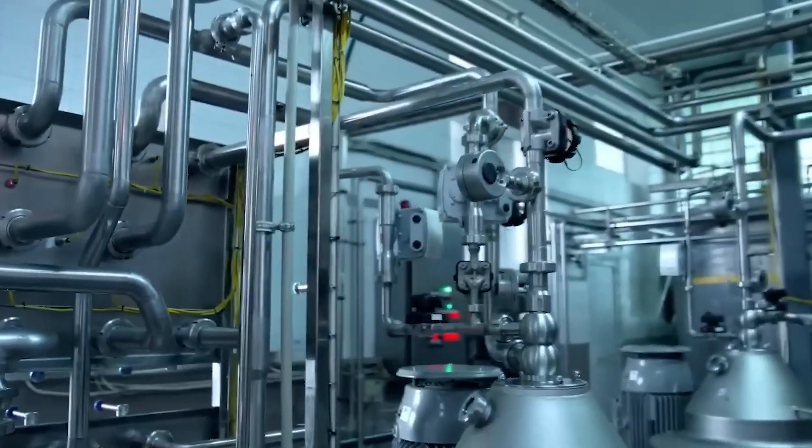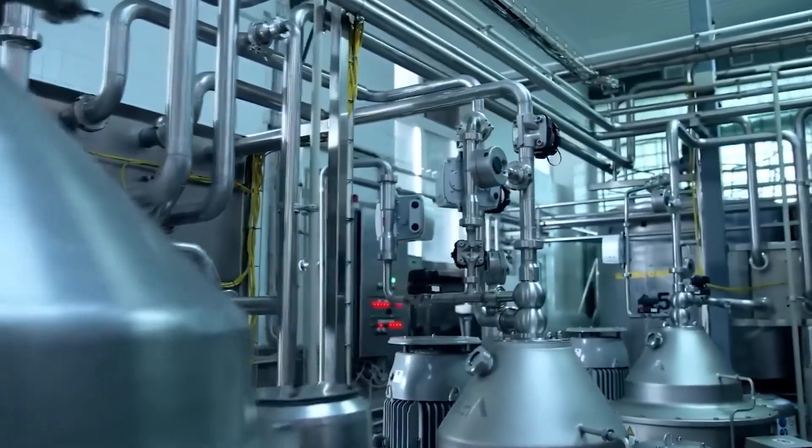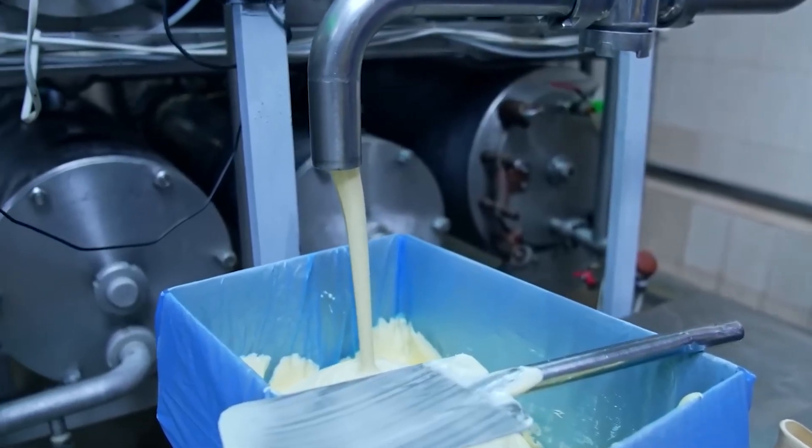Under carefully controlled pressures, the liquid whey passes through the membranes, concentrating the whey proteins on one side — called retentate — while filtered components like water and lactose collect on the opposite side as permeate.